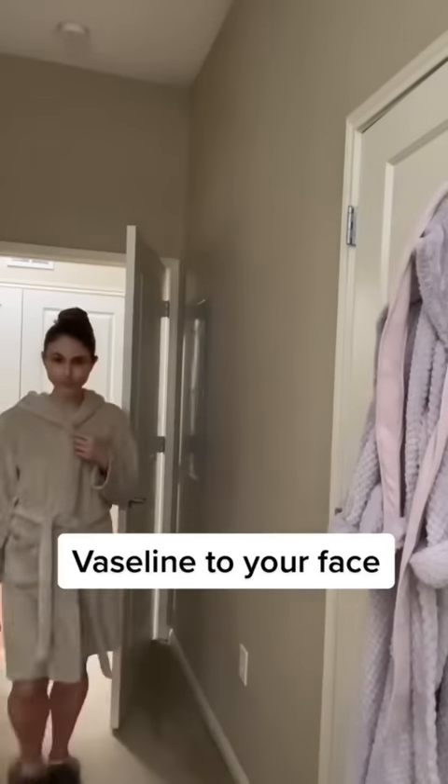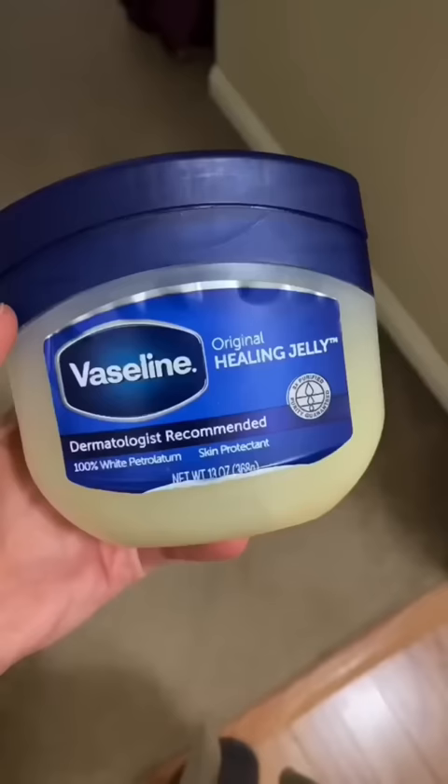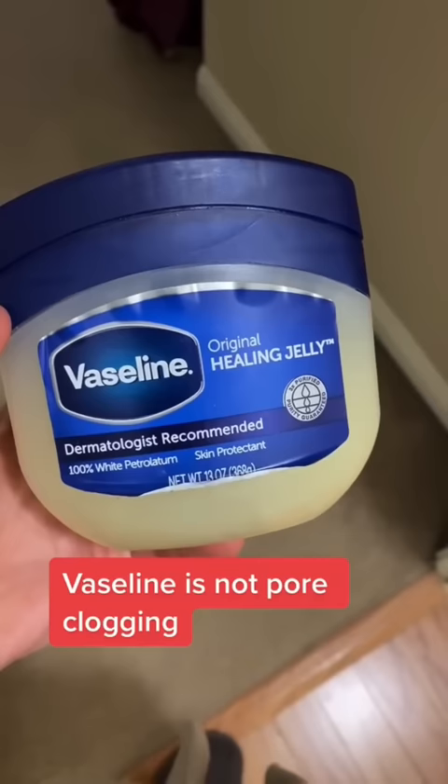Here's what you need to know about using Vaseline on the face. Contrary to popular belief, Vaseline is not pore-clogging and is more than safe to use on the face. However, you want to make sure the skin is clean first. Any dirt or cosmetics trapped underneath the occlusive layer of Vaseline can lead to irritation and acne breakouts.